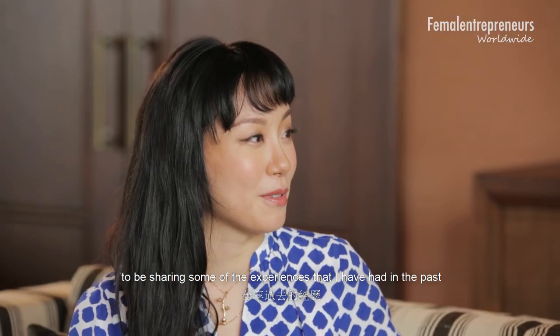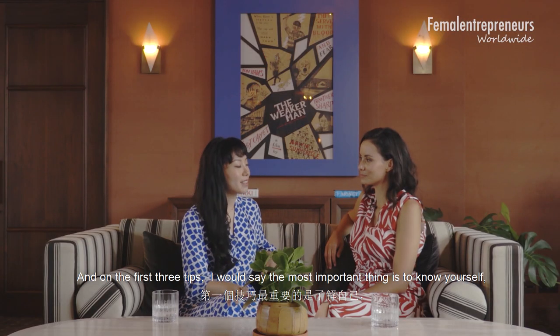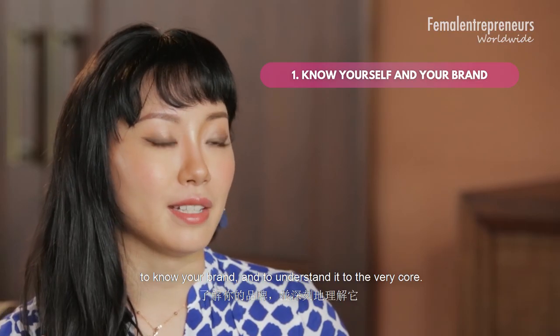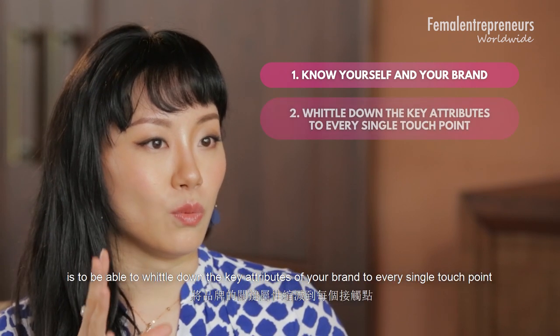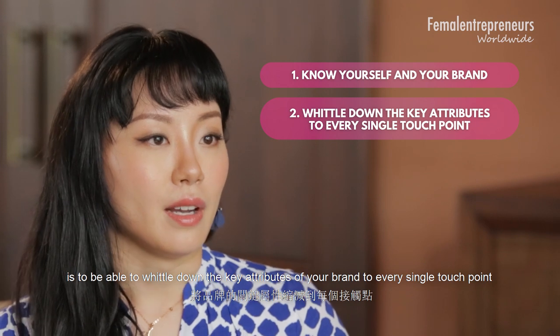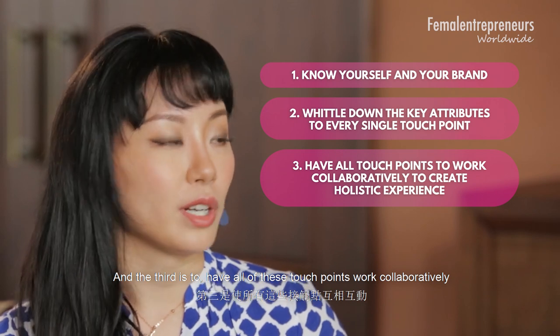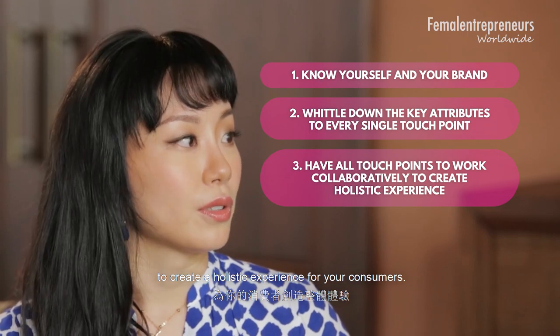First of all, thank you for inviting me. I'm very happy to be here sharing some of my experiences that I hope can help entrepreneurs, business owners, or even creatives to build a successful brand. The first three tips: the most important thing is to know yourself, to know your brand and understand it to the very core. The second is to whittle down the key attributes of your brand to every single touchpoint. And the third is to have all of these touchpoints work collaboratively to create a holistic experience for your consumer.